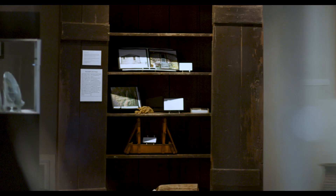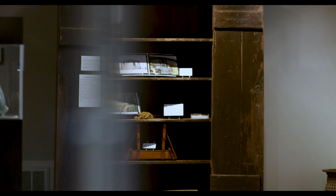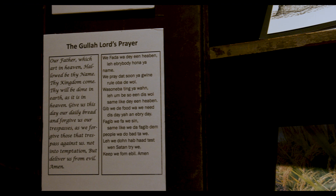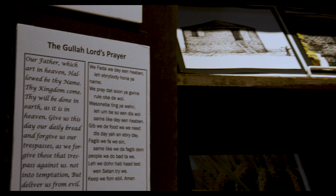We also have a cabinet that was made by Gullah hands, done around 1840 at Woodside Plantation, and through various means it came to the Georgetown County Museum. Inside that cabinet we have an exhibit on the contributions of the enslaved Africans to American history.